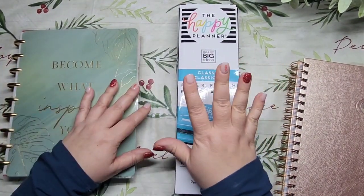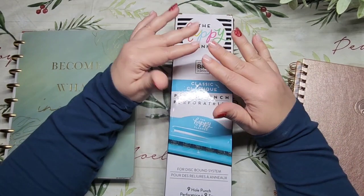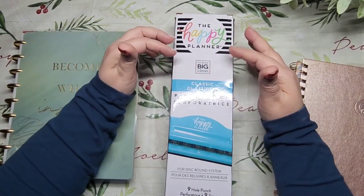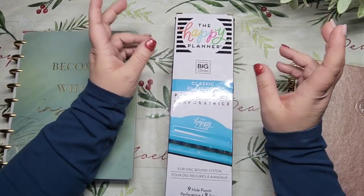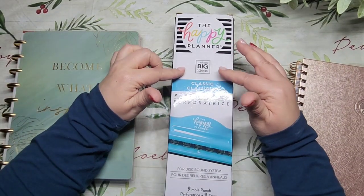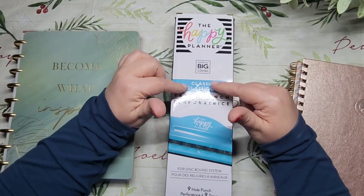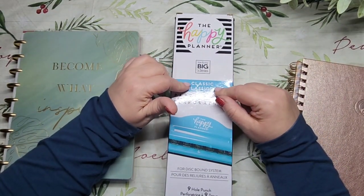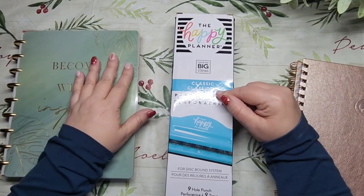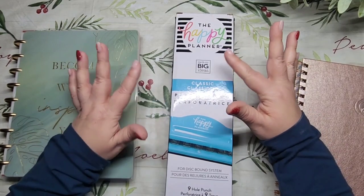I did get a hole punch — here's the story. I've been looking for the Happy Planner hole punch for a long time; it keeps going out of stock on their website. I thought I had purchased one from Happy Planner and the listing said it was for the classic size planner, which is what I have. But when it arrived, it was for the big size planner — I was super disappointed.